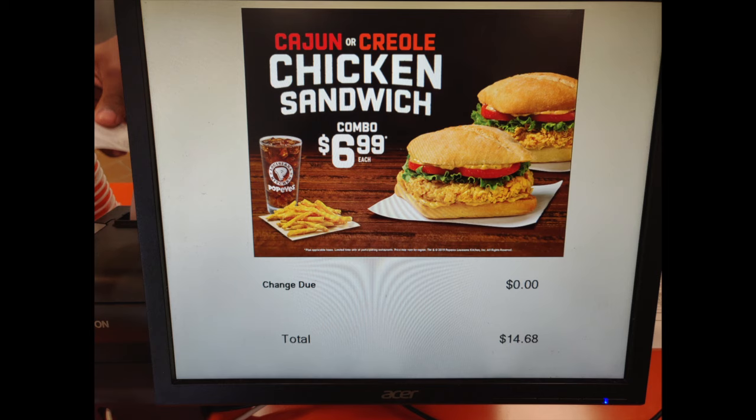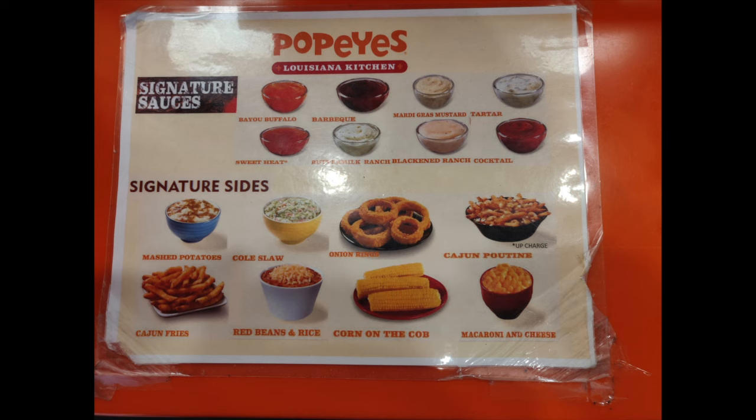During our visit, they had specials on their Creole and their Cajun sandwiches as well as their combos for $6.99. Some of the side options are Cajun poutine, onion rings, coleslaw, mashed potatoes, Cajun fries, red beans and rice, corn on the cob, as well as macaroni and cheese.